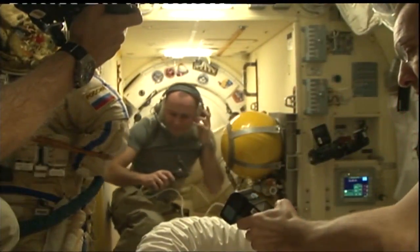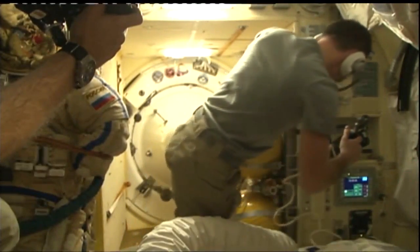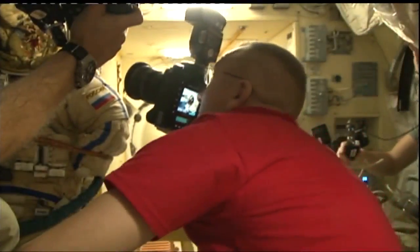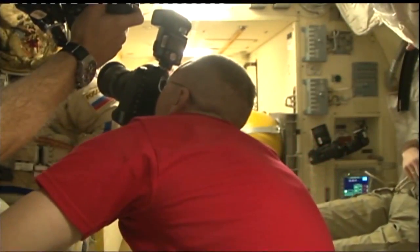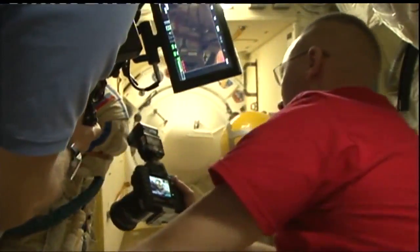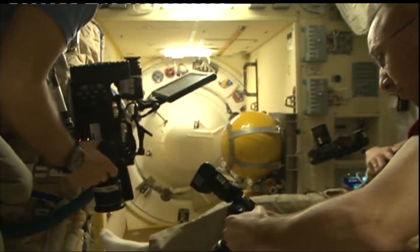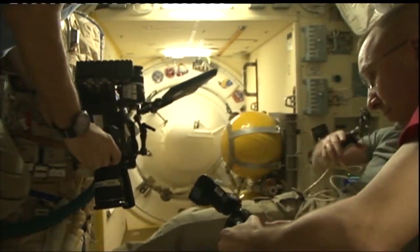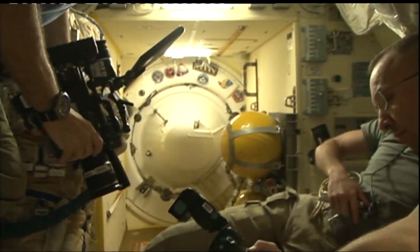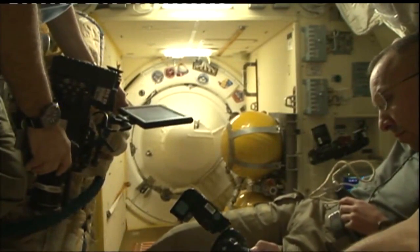Sergei Rozanski is in the middle of the screen as he ensured the hatch closure on the Poisk module side of the docking interface to the Soyuz MS-04. Randy Bresnik has his back to the camera, and Paolo Nespoli is on the left side with a video camera, taking imagery of this first stage of the departure of the Expedition 52 crew from the International Space Station.